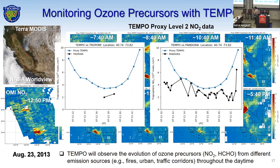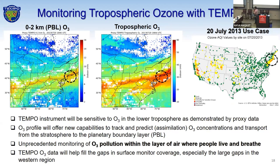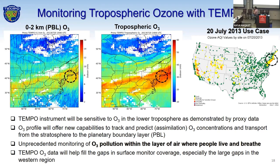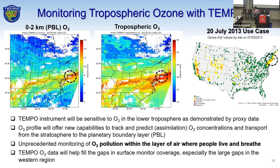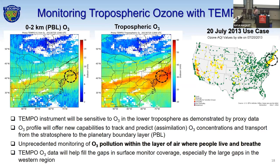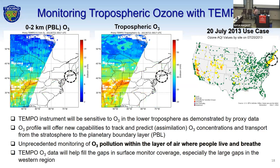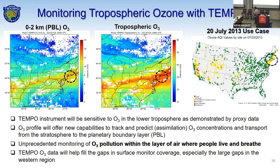This tropospheric ozone product — Tempo will be highly sensitive to ozone in the lower troposphere. This is a key part of Tempo. It will offer new capabilities to track, predict, and assimilate ozone concentrations in the atmosphere, and also track transport from the stratosphere to the PBL layer. This is a daytime animation of our 0-to-2-kilometer ozone product and our tropospheric ozone. You can see how Tempo will capture these different layers of ozone concentrations throughout the troposphere, and also fill gaps in our surface monitor coverage, which is pretty sparse out west.